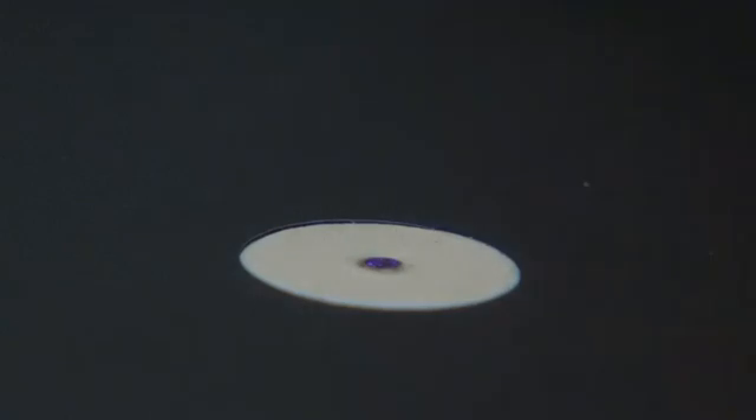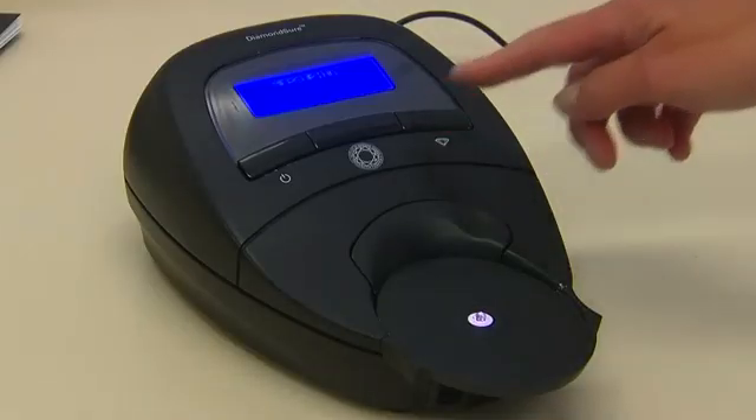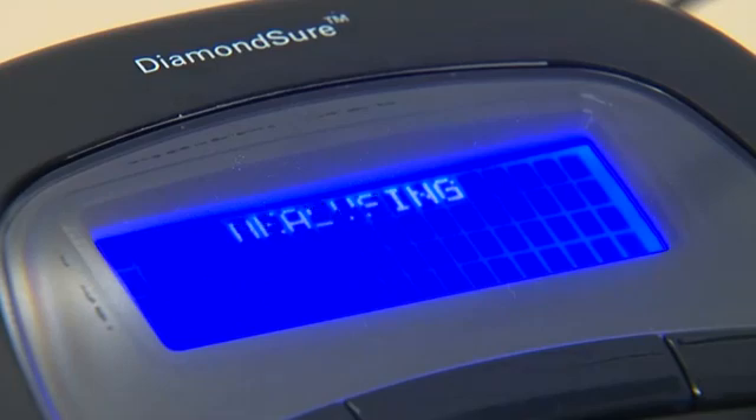It takes about three billion years to make a natural diamond, but just three weeks for a synthetic one. To the naked eye, though, they look the same. So how do you tell them apart?